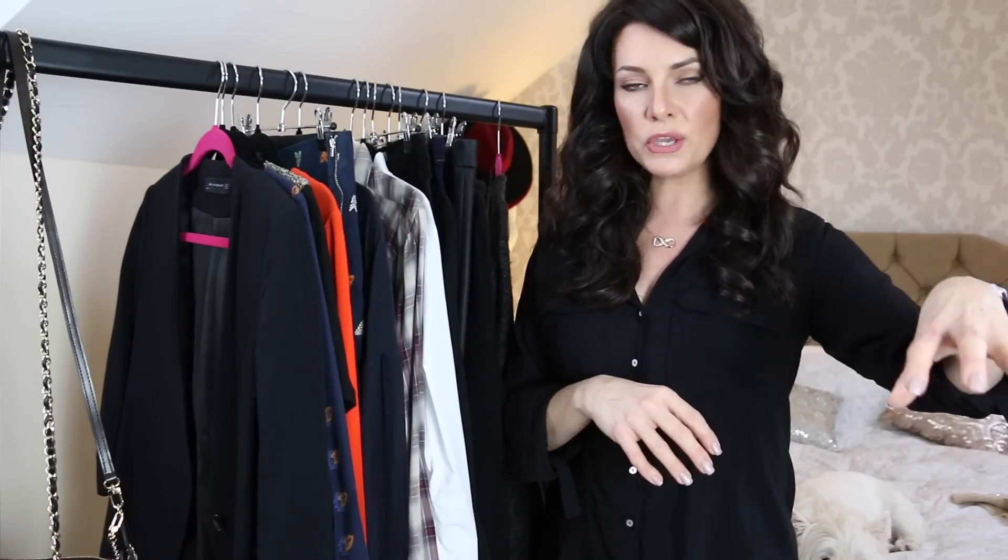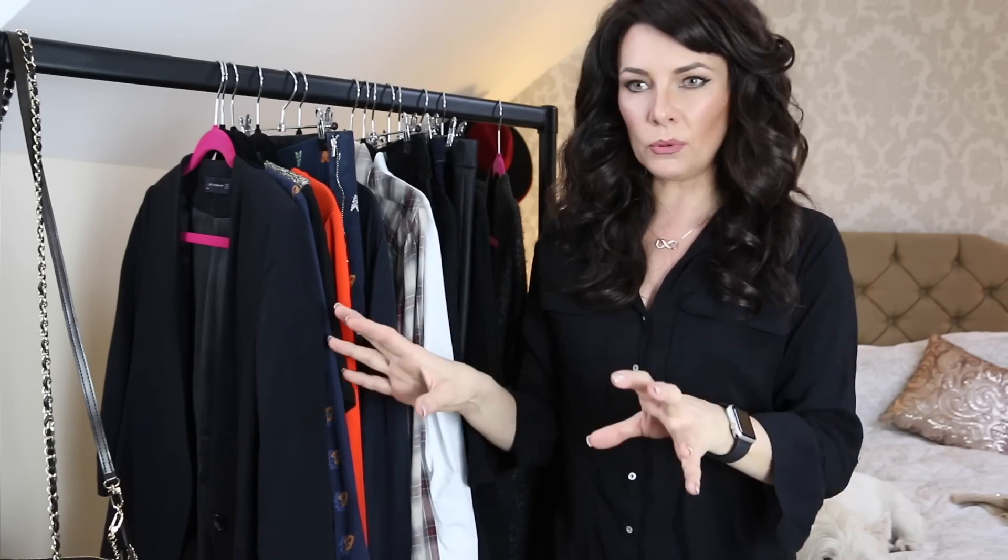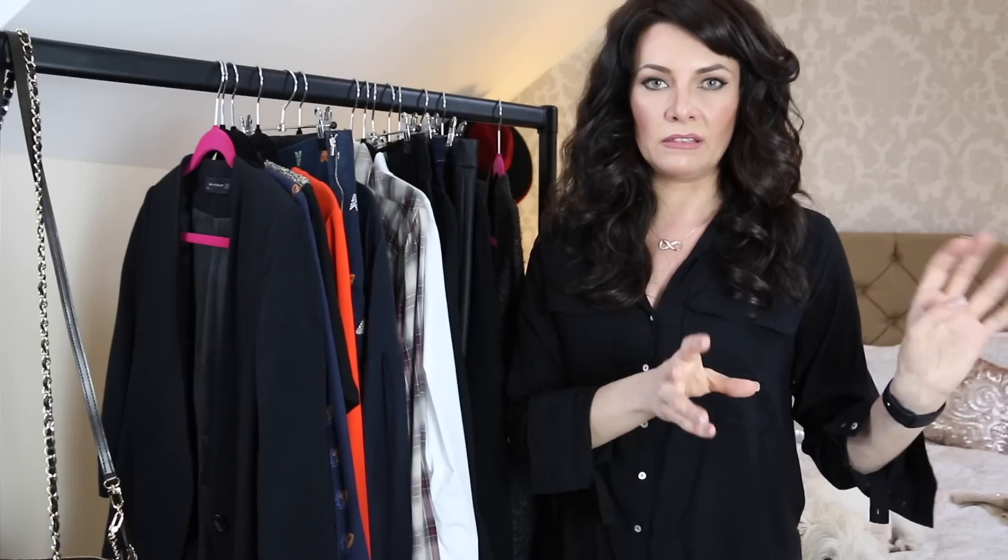What you want to do is create four piles: one that you know you want to keep, one that you're unsure about, one that you're going to sell or donate to charity, and another pile for things that possibly need to be altered. Then bag up all the stuff you want to take to a charity shop.